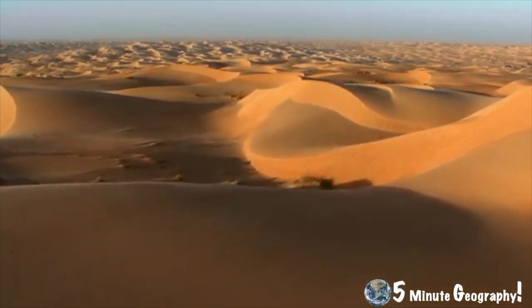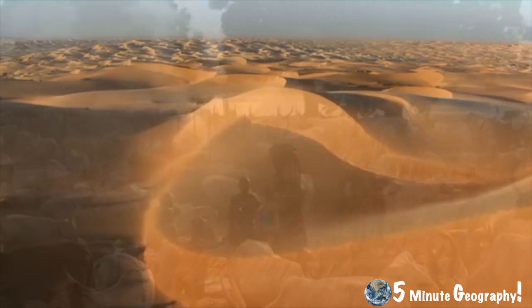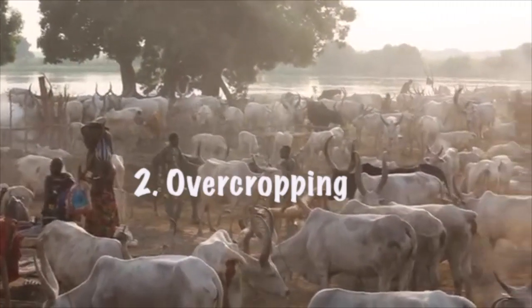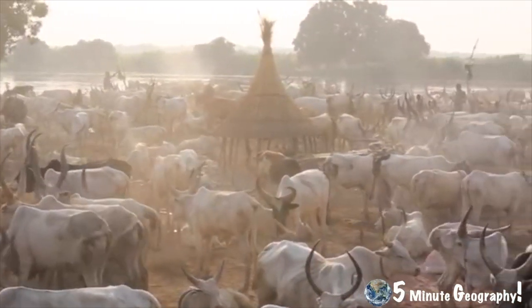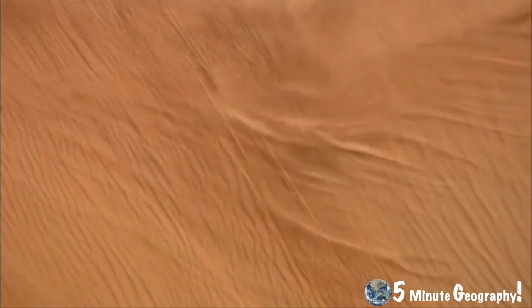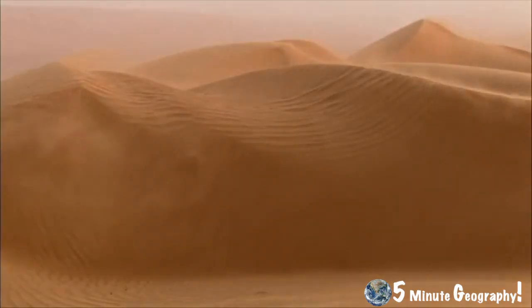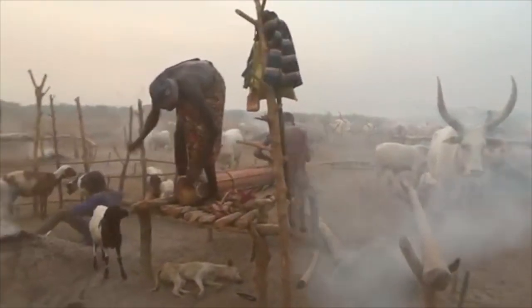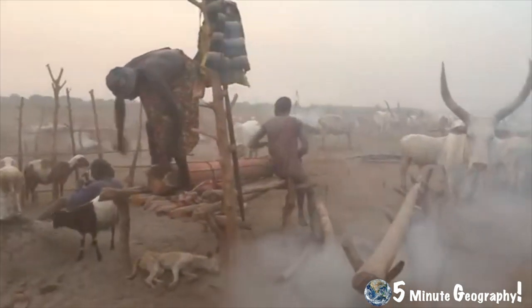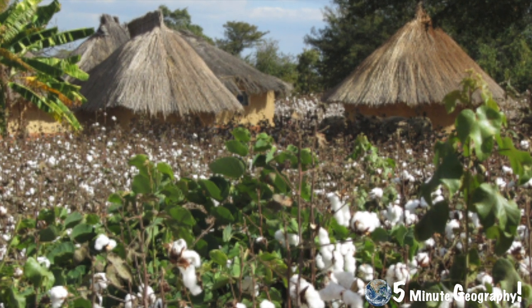Soil erosion and desertification in the Sahel are largely caused by human activities such as intense farming — things like overgrazing, overcropping and deforestation. This of course being triggered by population growth. As these activities are carried out, soil becomes weathered and exposed to extreme sunshine and wind. Until the second half of the 20th century, overgrazing was not a large problem in the Sahel. Nomadic farmers would move their animals to areas where there had been rainfall, and all of this movement prevented certain areas from being overused.